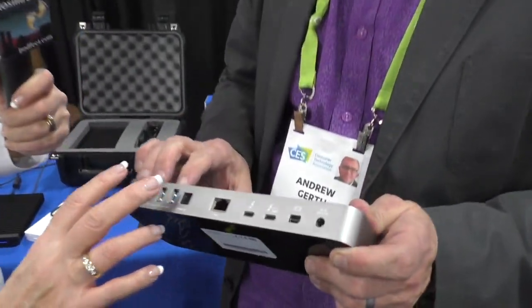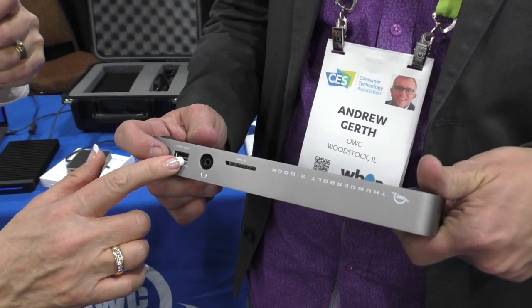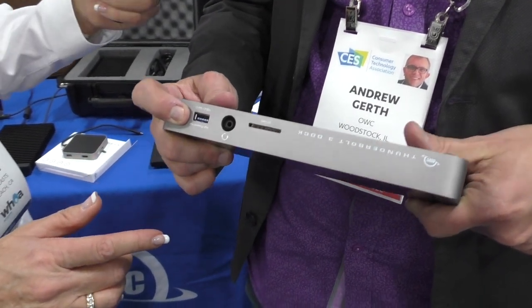They also have a new Thunderbolt 3 dock. The new thing about this version is Windows compatibility. They did have to make a minor trade-off: they removed the FireWire port, since Windows decided not to support FireWire over Thunderbolt. But other than that, all the same functionality with added Windows support — very handy in a cross-functional environment. It has five USB ports — four in the back — all USB 3.1 Gen 1.